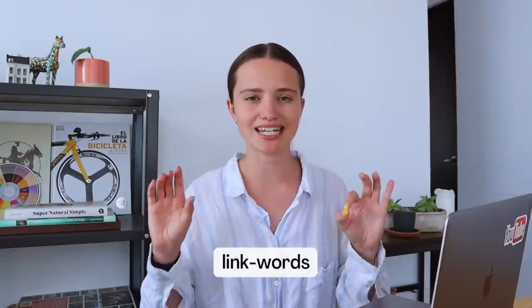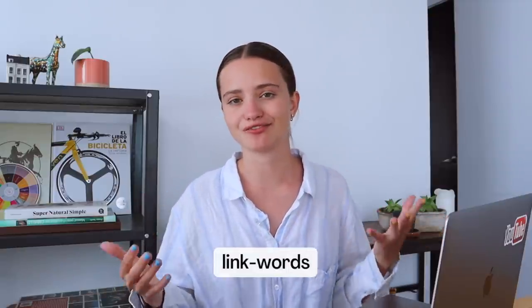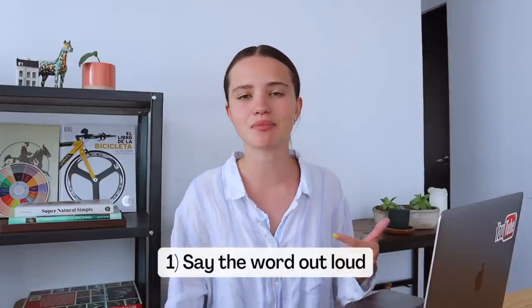Mnemonics for learning new vocabulary are also sometimes called link words, because you're linking a word in English to a picture or a word in your native language in your head. To create this link word mnemonic, use this two-step process: first say the word out loud over and over again, and while saying it, try to think about what it reminds you of — something in your native language, a picture, an animal, or anything really.